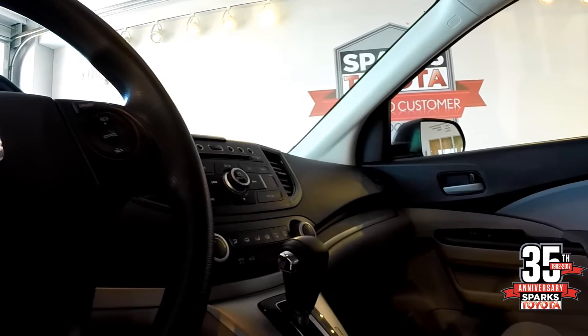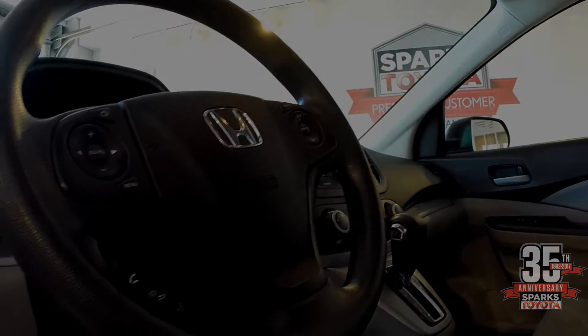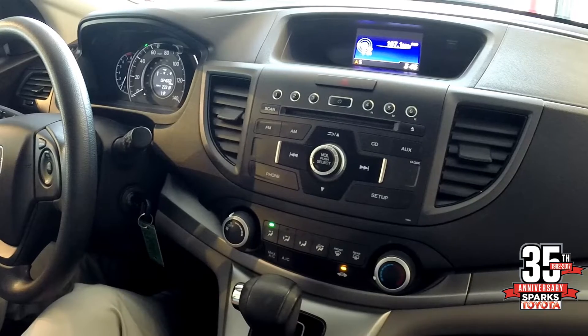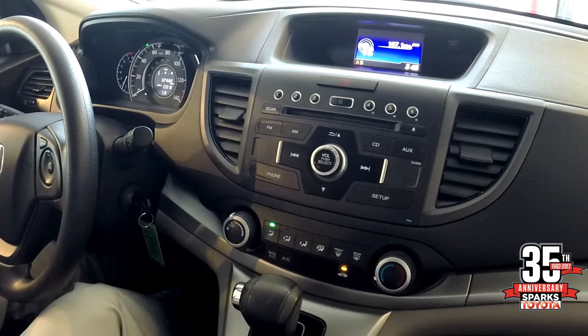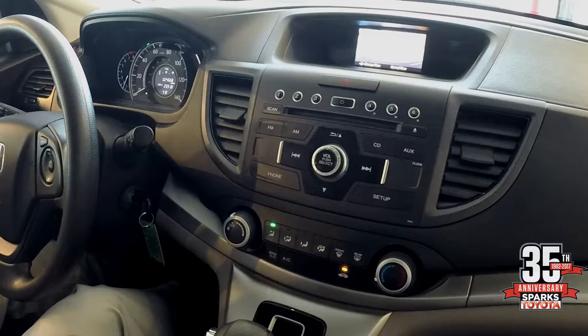This vehicle is also equipped with an eco-drive mode to get you better fuel economy. The center stack has an information screen, your radio, air controls, and don't forget your backup camera.